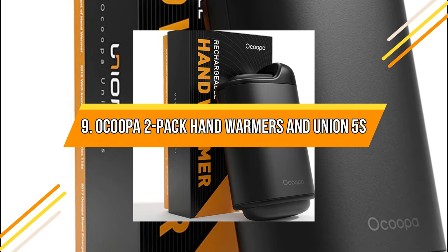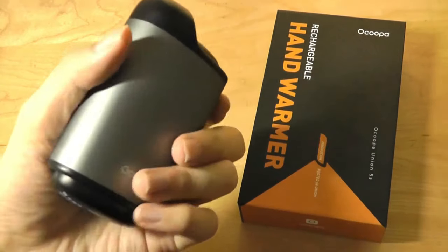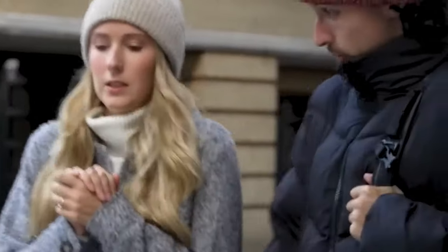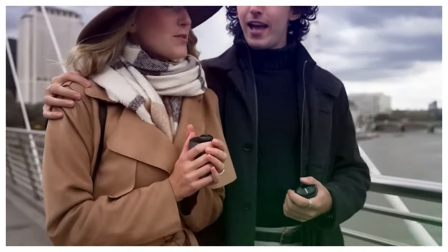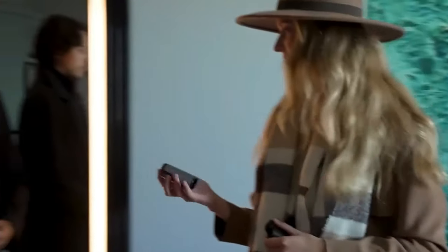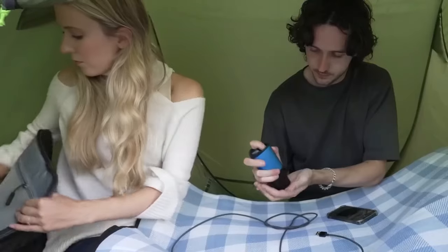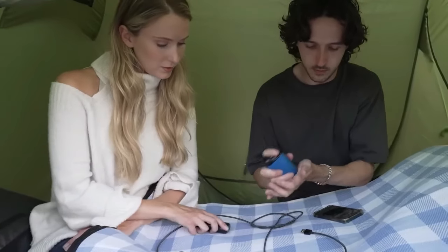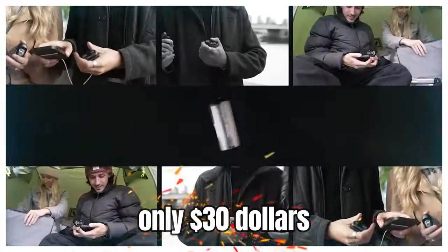Ocupa 2-Pack Hand Warmers. Imagine a gadget that provides 15 hours of usage on a single charge, includes a power bank function, and can withstand four temperature ranges. If you guessed a modular hand warmer, you're absolutely right. Weighing a mere 240 grams, it effortlessly fits into the pockets of your jacket or raincoat. It offers four heat levels starting at 63 degrees Celsius and features a quick reload system allowing you to swiftly replace the battery. The price starts at only $30.